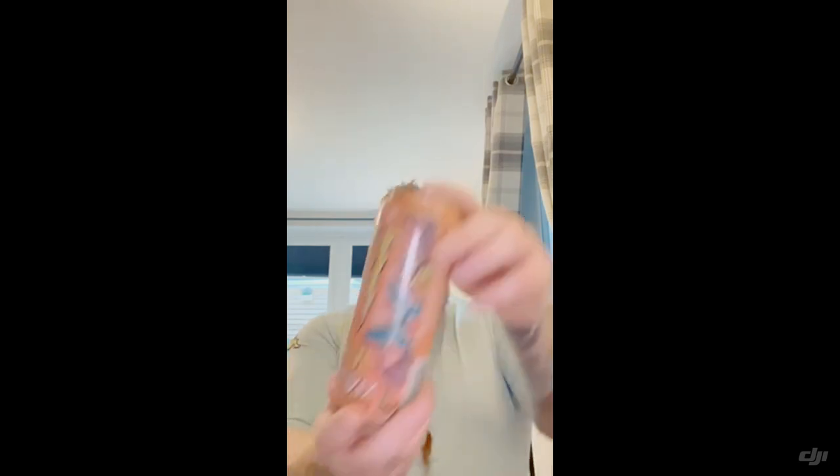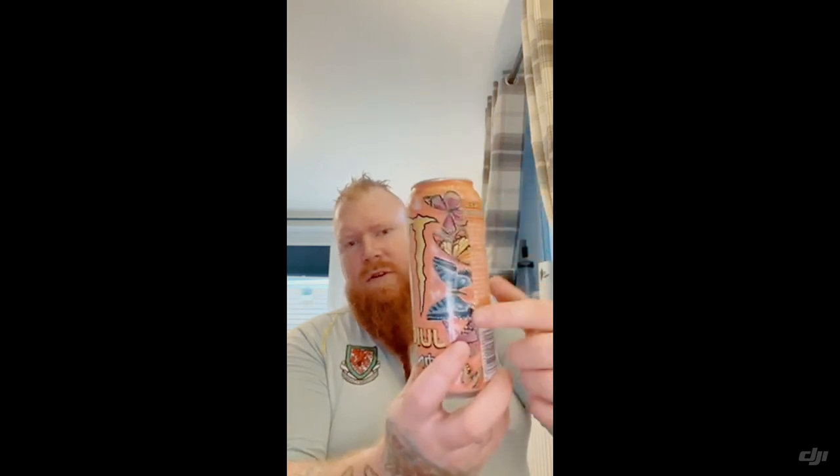It's the Monster Juiced edition and it's called Monarch, with a beautiful pinky-orangey design featuring those monarch butterflies.